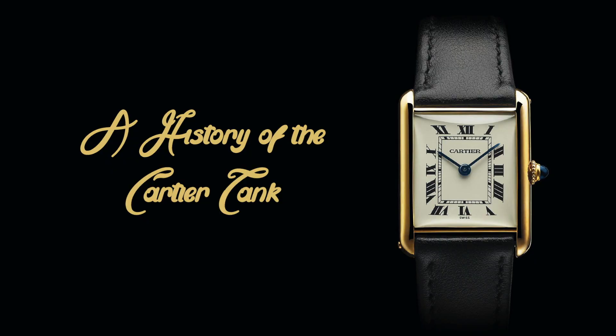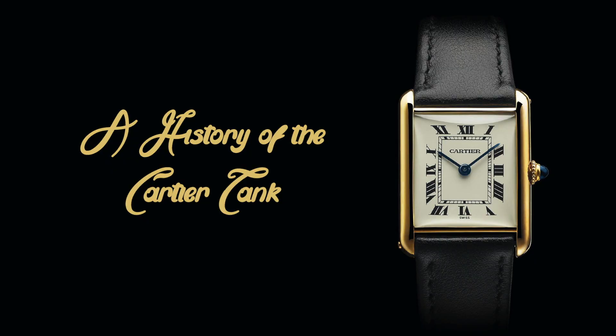As always, I've included timestamps in the description below, so please feel free to jump to whichever part you're most interested in.